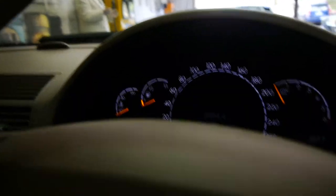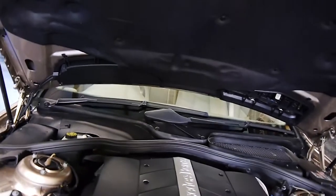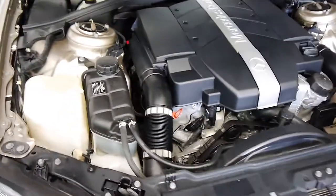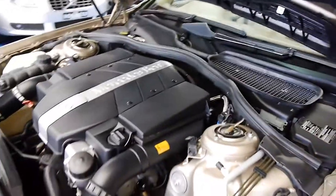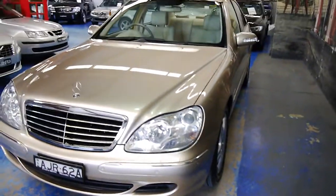Popping the bonnet now to take a look at that very clean engine bay. It's only done 59,000 kilometres, so you wouldn't expect it to be in anything other than perfect condition — which it is. Even all the belts look brand new. Just a beautiful machine; I wish I could buy it myself, and so does my colleague Phil — it's just that nice.